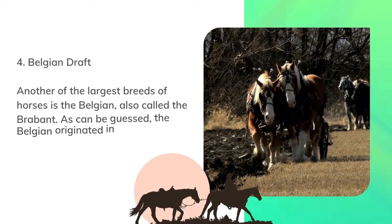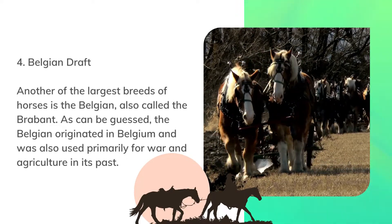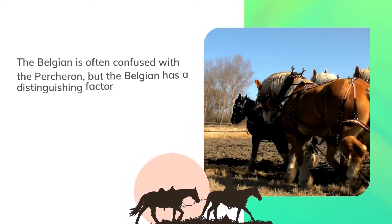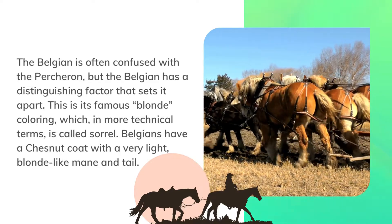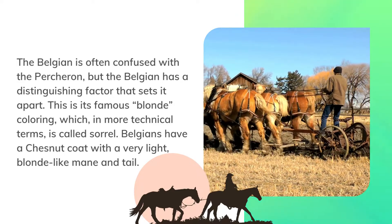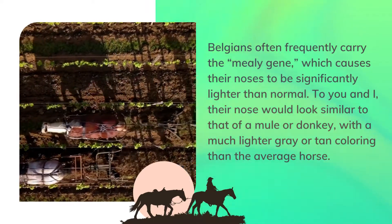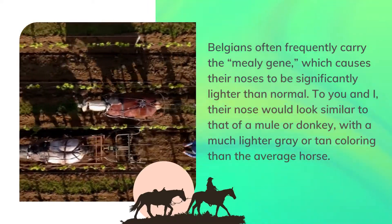Number 4: Belgian Draft. Another of the largest breeds of horses is the Belgian, also called the Brabant. The Belgian originated in Belgium and was also used primarily for war and agriculture in its past. The Belgian is often confused with the Percheron, but the Belgian has a distinguishing factor that sets it apart. This is its famous blonde coloring, which in more technical terms is called sorrel. Belgians have a chestnut coat with a very light, blonde-like mane and tail. Belgians often carry the mealy gene, which causes their noses to be significantly lighter than normal — similar in appearance to that of a mule or donkey, with a much lighter gray or tan coloring than the average horse.